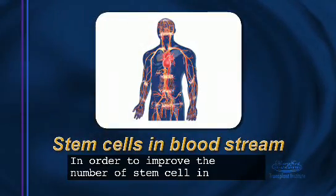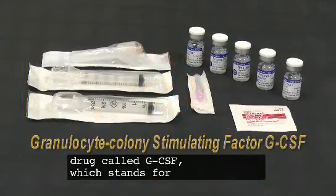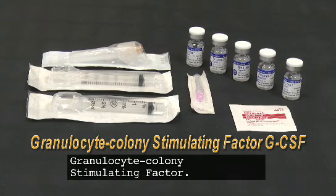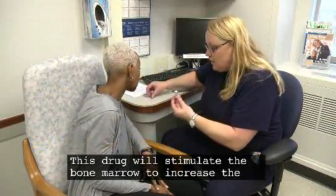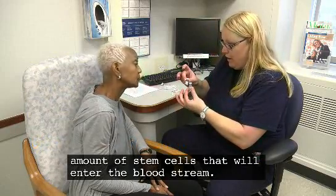In order to improve the number of stem cells in the bloodstream, you or a donor will receive a drug called GCSF, which stands for granulocyte colony stimulating factor. This drug will stimulate the bone marrow to increase the amount of stem cells that will enter the bloodstream.